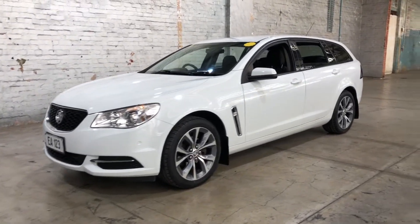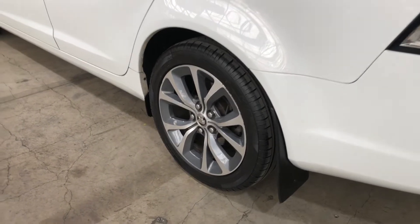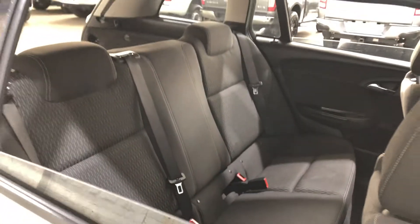Hi guys, thank you for your enquiry on our 2013 Holden Commodore. This Commodore is powered by a 3.0L V6 engine with a fuel efficiency of just 8.6L per 100Ks.